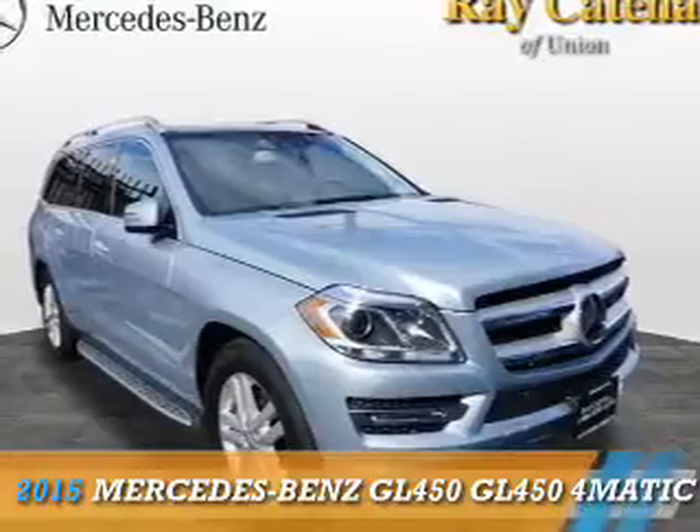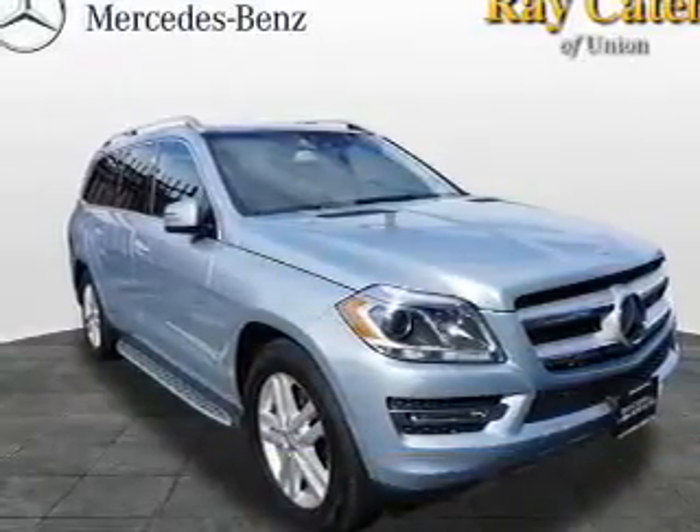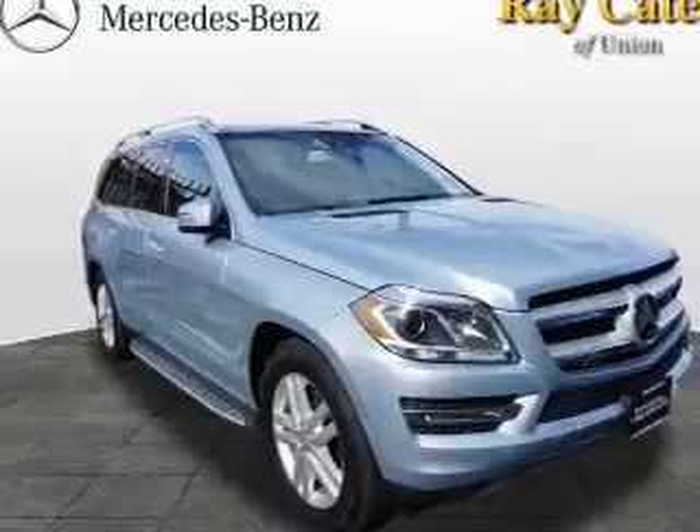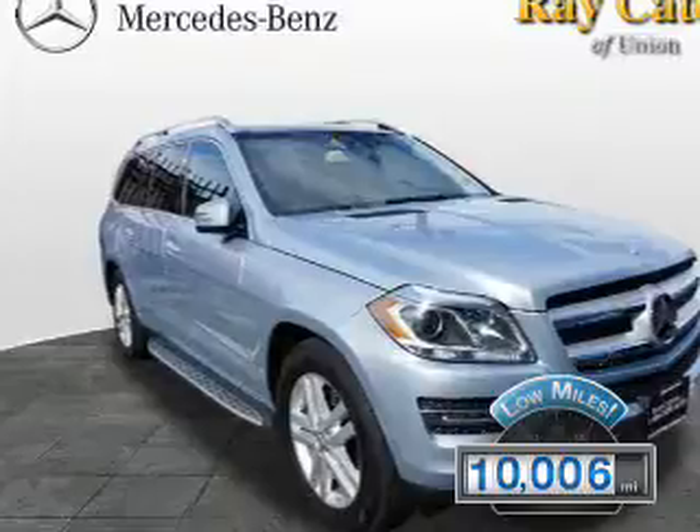This could be the vehicle you're looking for. It's powered by all-wheel drive, a 3-liter, 6-cylinder engine, and an automatic transmission. With fewer than 15,000 miles, this vehicle has a long road ahead.